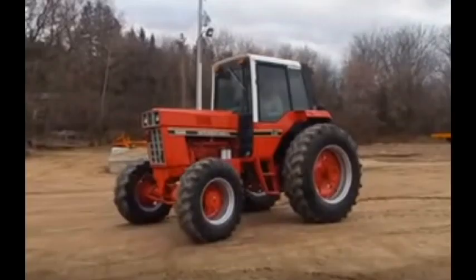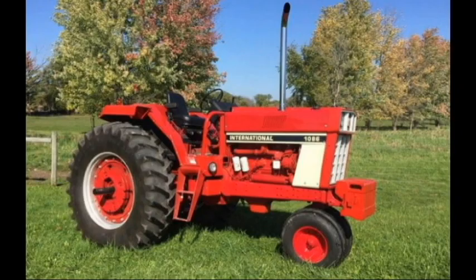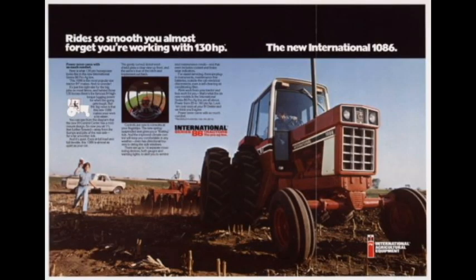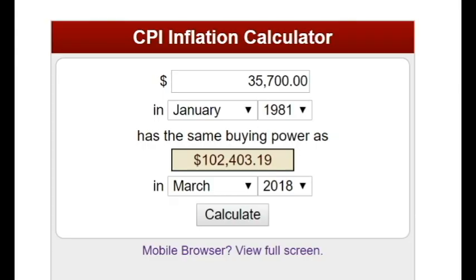Some variations of the 1086 include a four-wheel drive or mechanical front-wheel drive, a narrow front, and an open station. In 1981, a new 1086 would have cost $35,700. With inflation, that works out to over $100,000 — $102,400 to be pretty exact — in today's dollars.